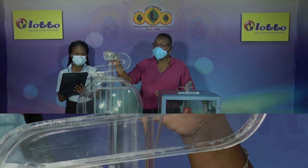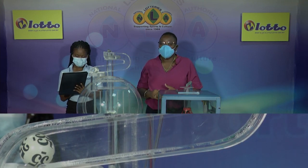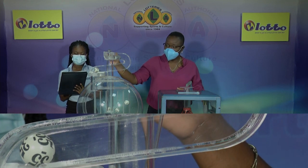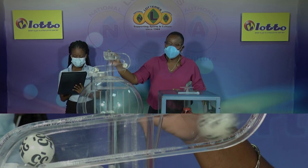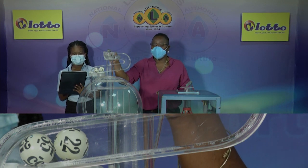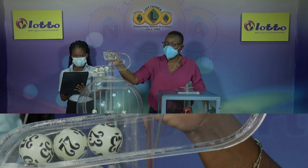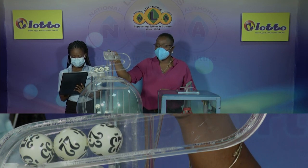The first winning number for this evening is 35. That is followed by 22. Ball number 3 is 23.